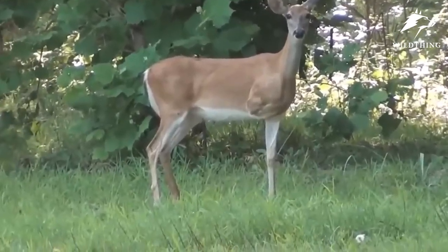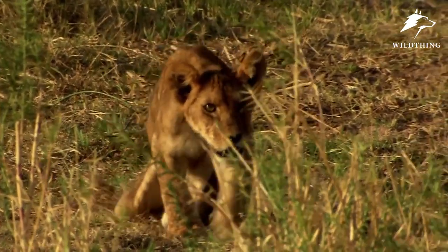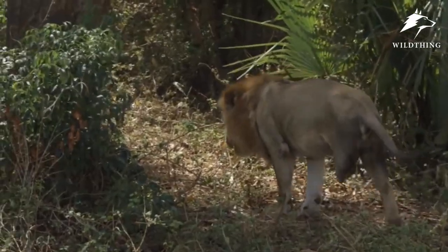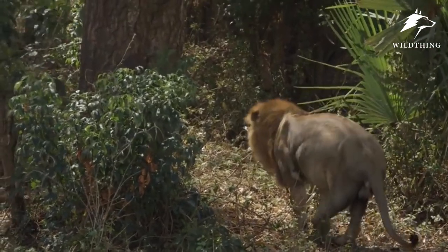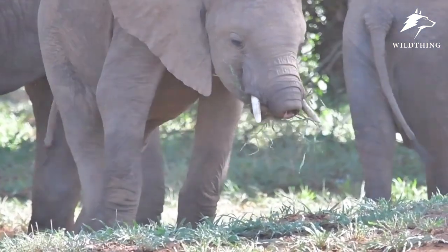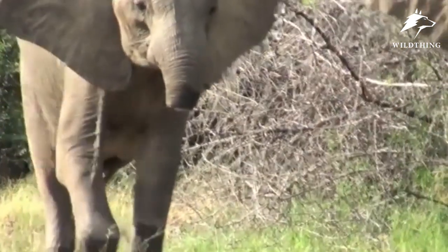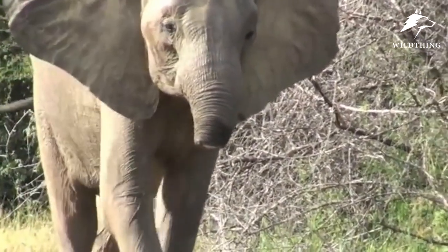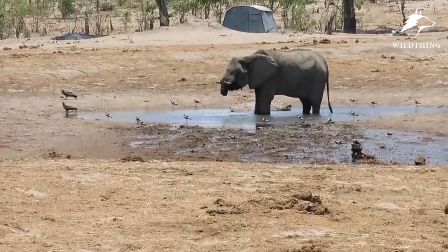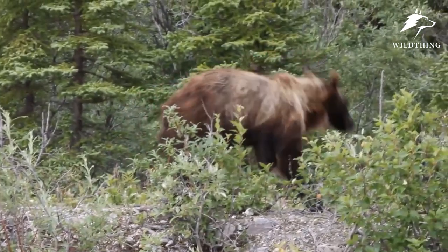No animal is born guaranteed to have a perfect and complete life, because wild nature is increasingly harsh and cruel. All animals, even the strongest predators in the African savannah, have to face and accept these challenges. The challenge of surviving without a trunk is something that the elephant is facing and finding answers for itself — how to continue to live. We cannot interfere with nature; we can only hope that these animals will overcome all and become stronger and live on.